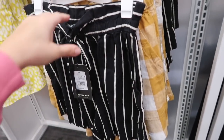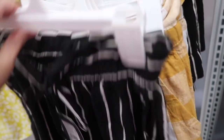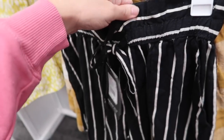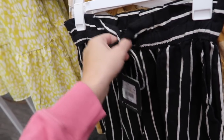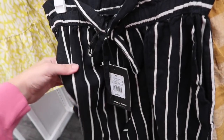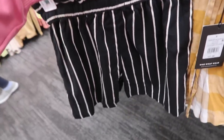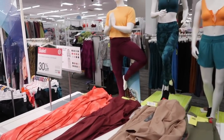Also seeing a new color in these shorts from Who What Wear. We saw that one last time with the gingham, now I'm seeing it in the black and white stripe. These are paper bag style with the drawstring elastic in the waist and then a flowy fit with the side pocket. They're $27.99.